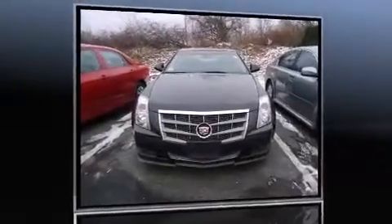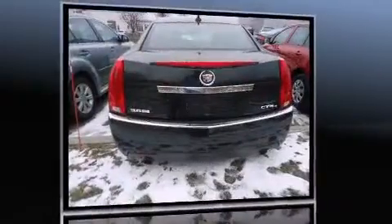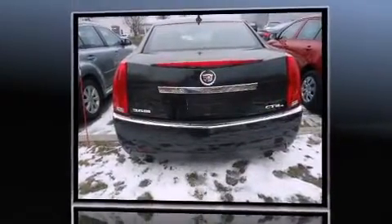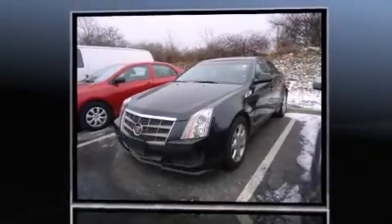Come test drive this 2009 Cadillac CTS. This four-door, five-passenger sedan is still under 75,000 miles. Under the hood, you'll find a six-cylinder engine with more than 300 horsepower, and all-wheel drive keeps this model firmly attached to the road surface.